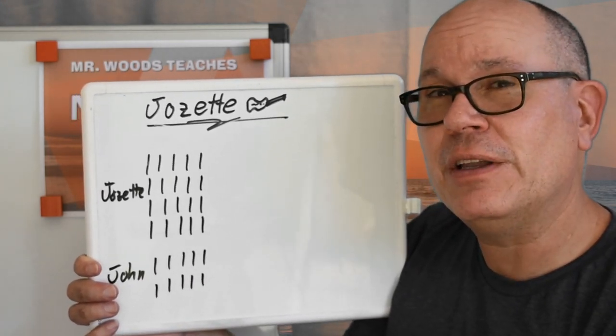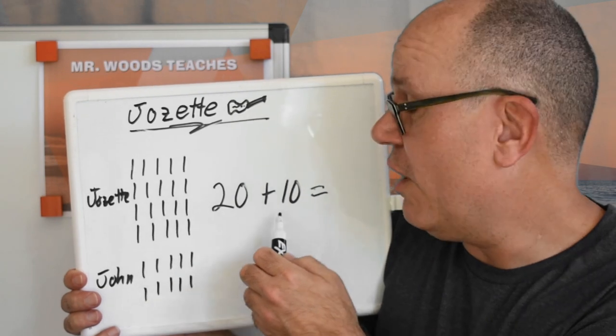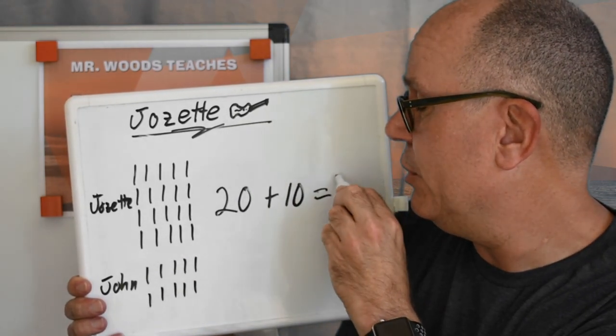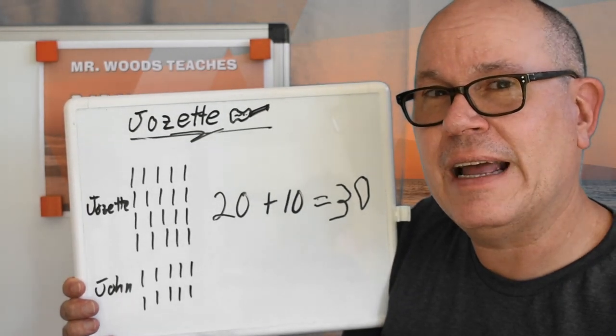Or did you come up with a number sentence to figure this out? Let me draw that for you. Josette had twenty. John gave her ten more. So twenty plus ten is equal to — remember we just added the tens — thirty. Thirty guitars, that's how many Josette has.